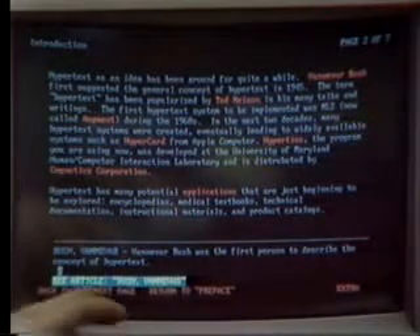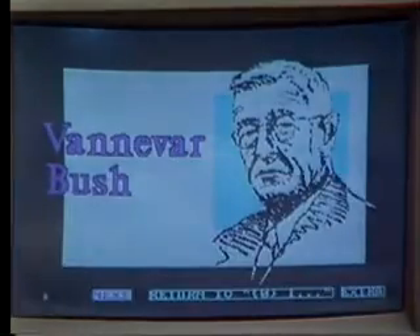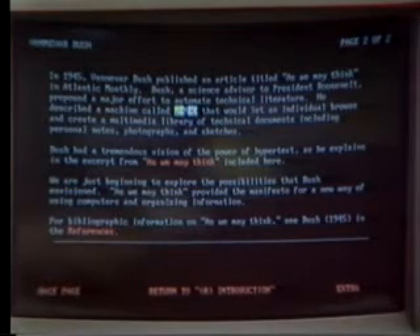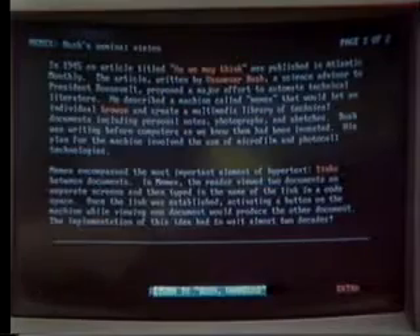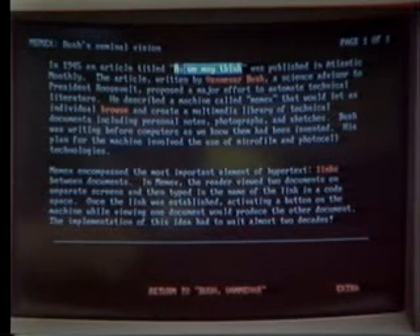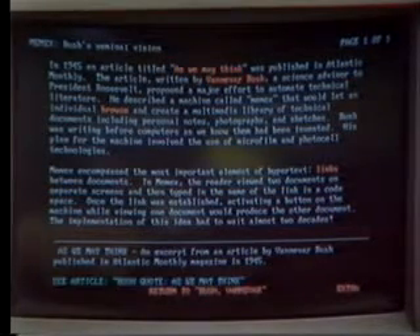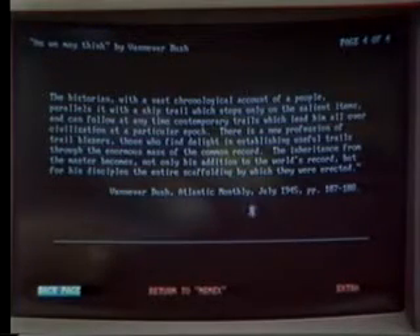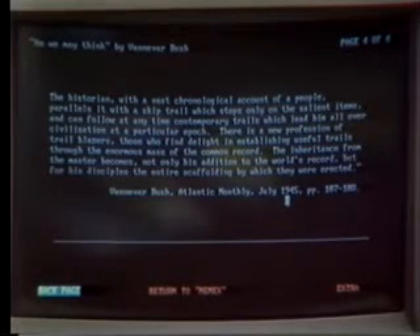Let's find out about Vannevar Bush — he was the first person to describe the concept of hypertext. We see a graphic of Vannevar Bush and the story of his system called Memex. If we choose Memex, we'll find it describes his system, which was first presented in an article called 'As We May Think.' Selecting that, we get the full text of that article — it was in the Atlantic Monthly, July 1945. I think Bush would have been pleased to see this kind of presentation of the full text of his information.